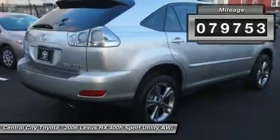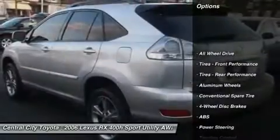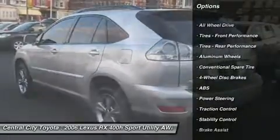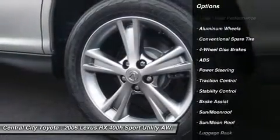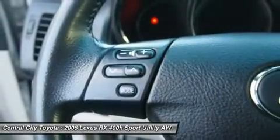Here are some of this vehicle's great options: steering wheel audio controls, power passenger seat, power liftgate, traction control, stability control, anti-lock braking system, all-wheel drive, power steering, adjustable steering wheel, and four-wheel disc brakes.